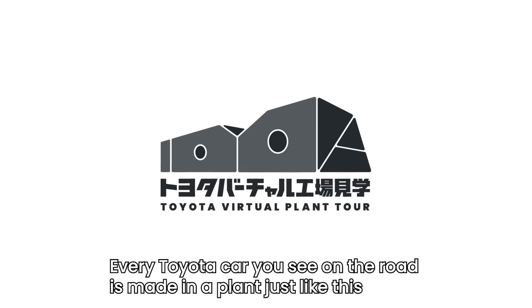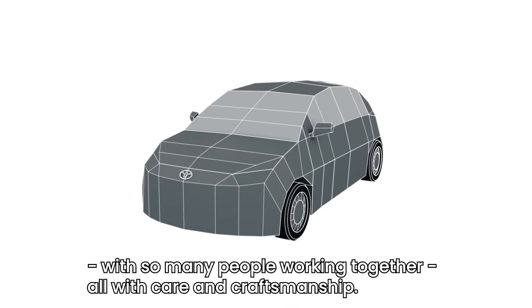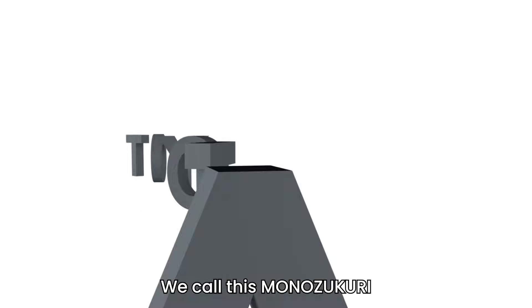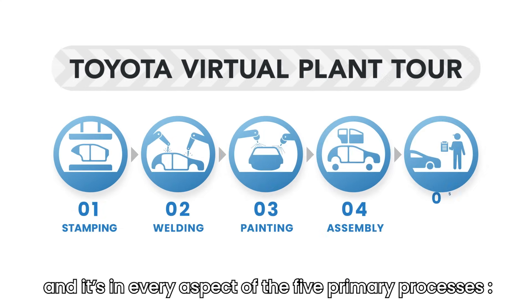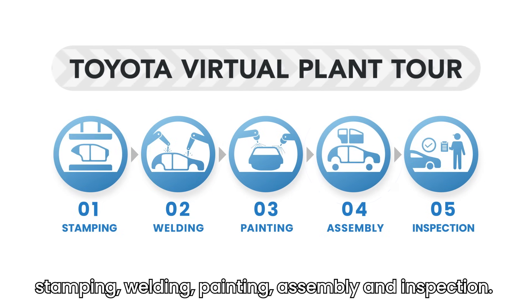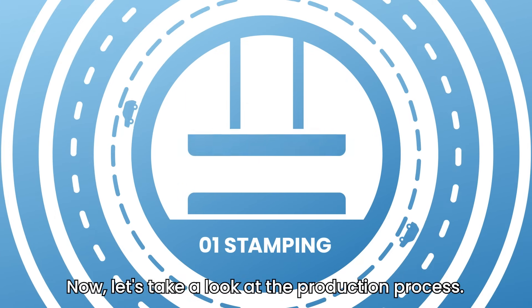Every Toyota car you see on the road is made in a plant just like this, with so many people working together, all with care and craftsmanship. We call this Monozukuri, and it's in the 30,000 parts that make up a vehicle and in every aspect of the five primary processes: stamping, welding, painting, assembly, and inspection. Now let's take a look at the production process.